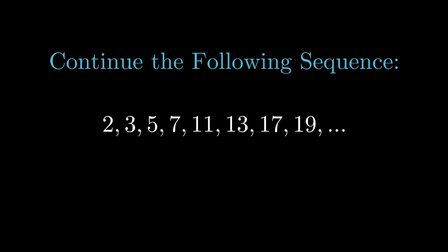Here's an age-old question: consider a sequence of prime numbers — 2, 3, 5, 7, 11, 13, 17, 19, and so on. Given a prime number p, how would I predict the next prime number in the sequence?